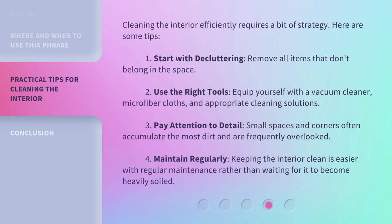Cleaning the interior efficiently requires a bit of strategy. Here are some tips. First, start with decluttering — remove all items that don't belong in the space. Second, use the right tools — equip yourself with a vacuum cleaner, microfiber cloths, and appropriate cleaning solutions. Third, pay attention to detail — small spaces and corners often accumulate the most dirt and are frequently overlooked.